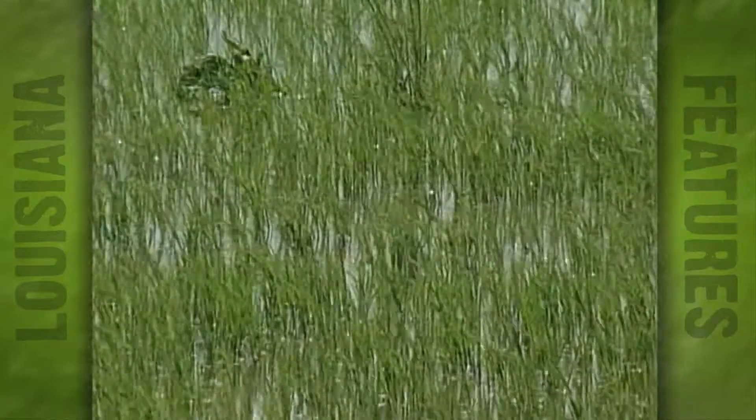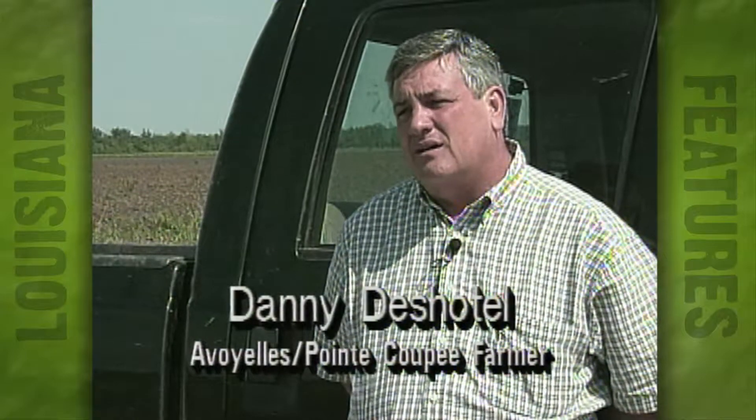But along with the rice comes the persistent problem of red rice, something this place has been known for. Unfortunately, it got pretty badly infested with red rice. It's a big farm, and it's very hard to control with the cultural practices we're accustomed to using, which is water planting rice.